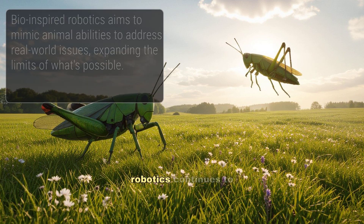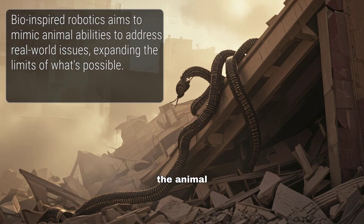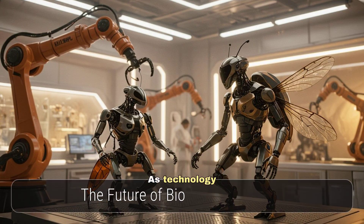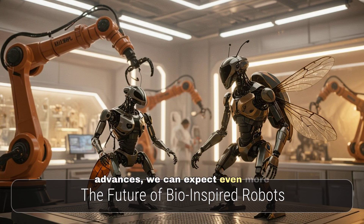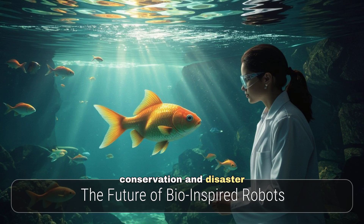The field of bio-inspired robotics continues to push the boundaries of what is possible. Researchers and engineers are constantly seeking new ways to emulate the incredible capabilities of the animal kingdom — not just to create fascinating machines, but to solve real-world problems. As technology advances, we can expect even more impressive bio-inspired robots that will revolutionise industries from healthcare and logistics to environmental conservation and disaster response.